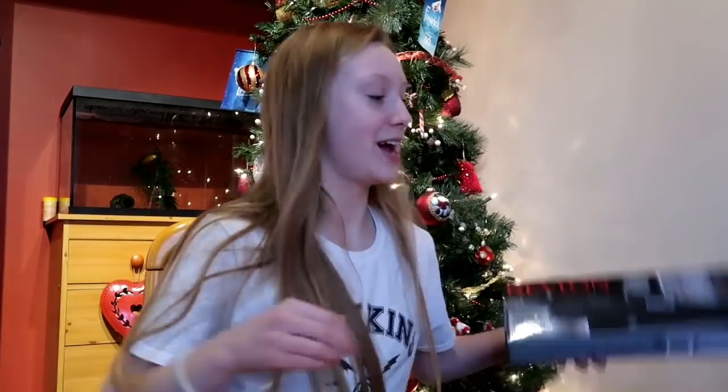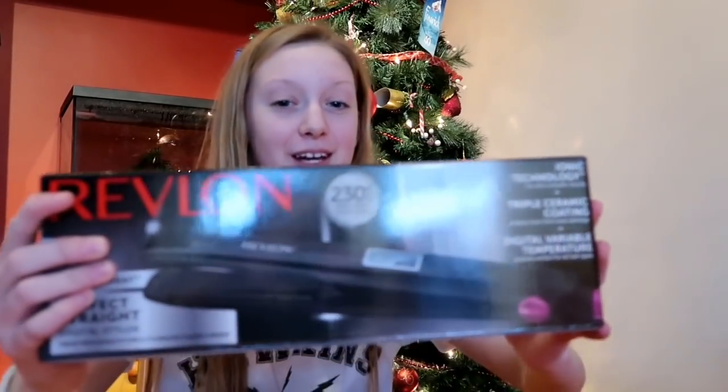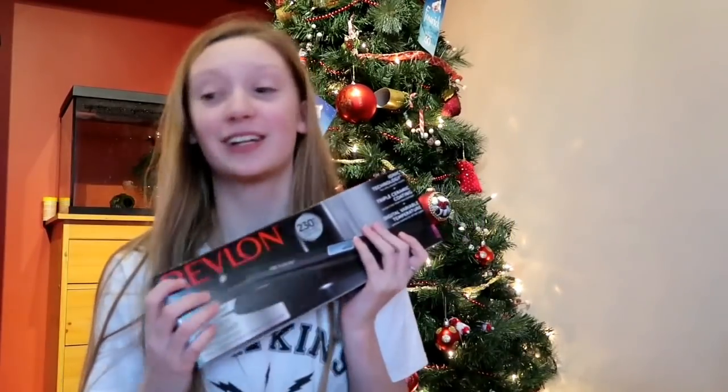I've been after these for ages — some hair straighteners, because my hair gets really frizzy sometimes. It's really nice — you can adjust the temperature, and yeah, it's just nice.